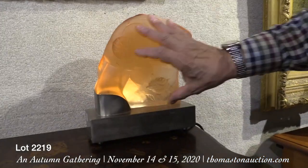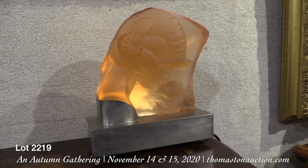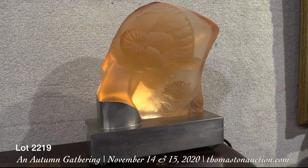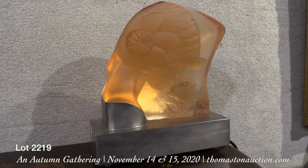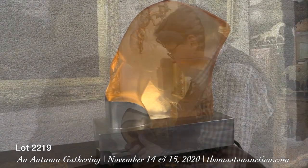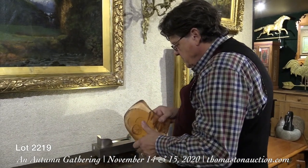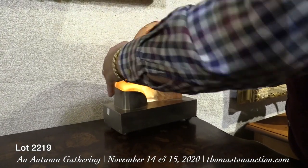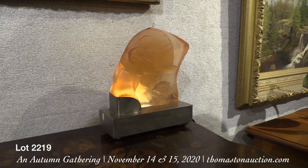If you ever wanted a fantastic nightlight or decorative lamp from the Art Deco period, this would certainly suffice. This is a lovely molded glass — almost Lalique-like — with an amber tint. Lot 2219 on Sunday. It's an underlit silhouette bust of a young woman in a cloche hat smelling a rose — a spectacular piece in beautiful condition. There's just a single little light bulb in there and the base appears to be stainless steel. It slides right in and there you go. It's a beautiful thing.